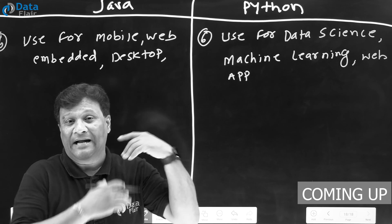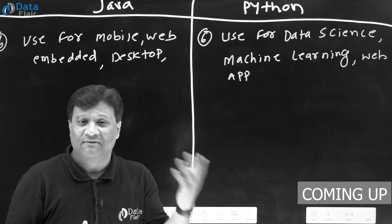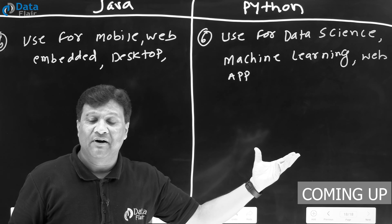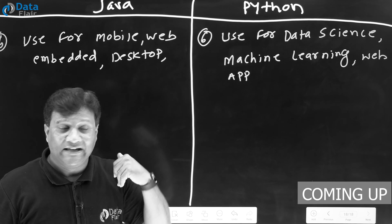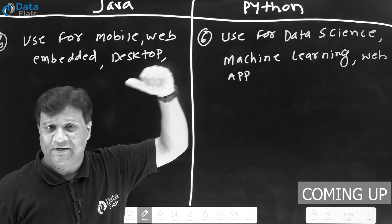If we talk about Python's areas, there are common areas between Java and Python, like web development. Python is also used for web development. For Java web development we use Servlet, JSP concepts, and Spring. But for web development in Python, we talk about Django applications.